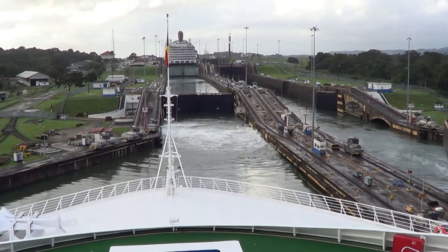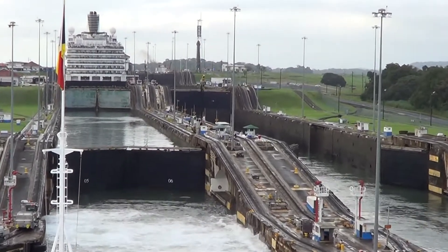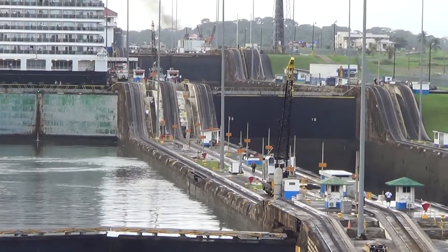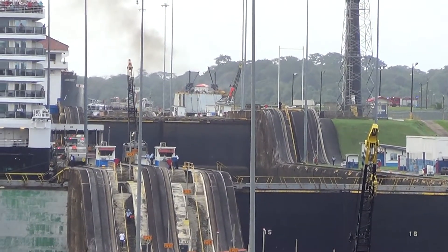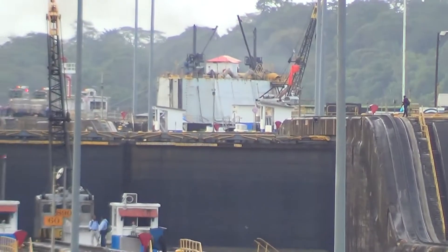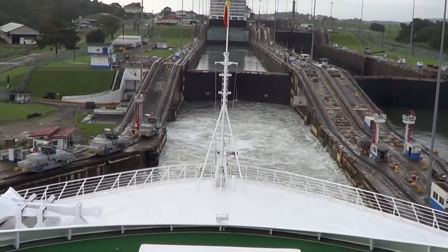As we go through the canal, consider the tremendous building effort below. In the years 1909 to 1913, the locks were completed under the supervision of a man by the name of William Seibert, who was also involved in the construction work.